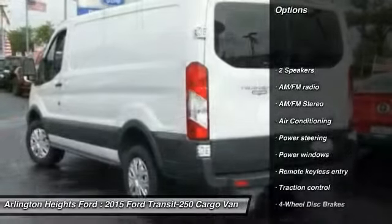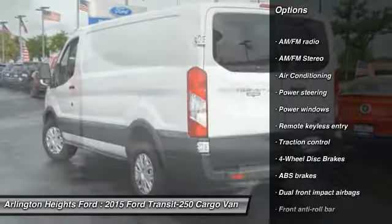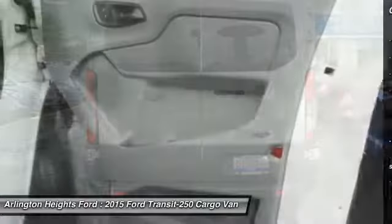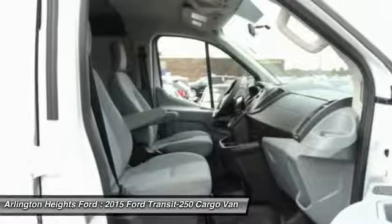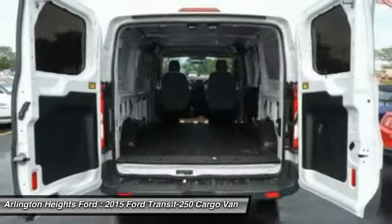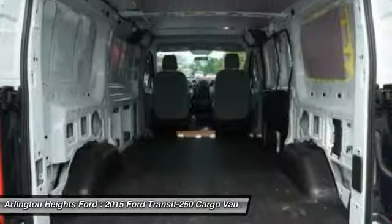Traction control, air conditioning, dual airbags, power steering, four-wheel disc brakes, AM-FM stereo radio, power windows, electronic stability control, brake assist, panic alarm. Your new ride is just a phone call away.